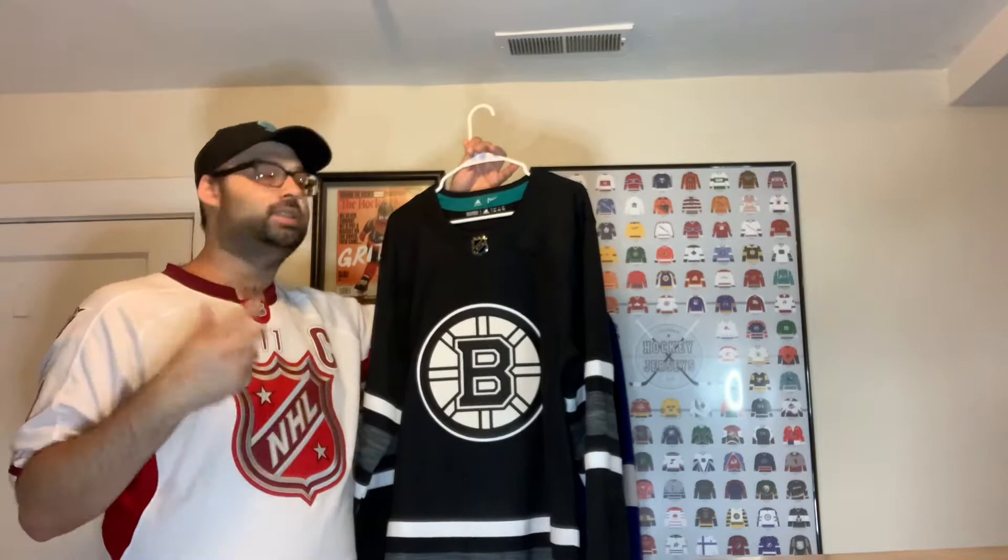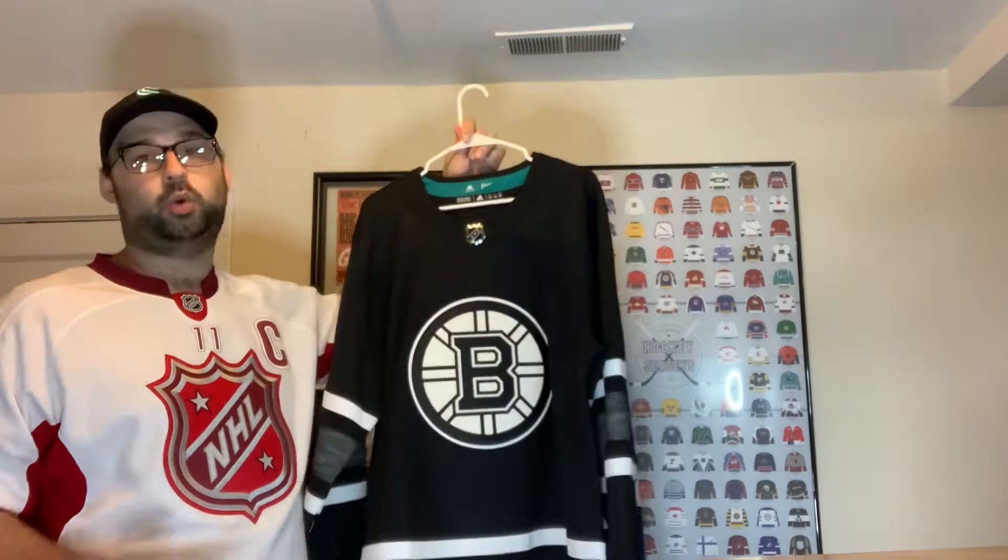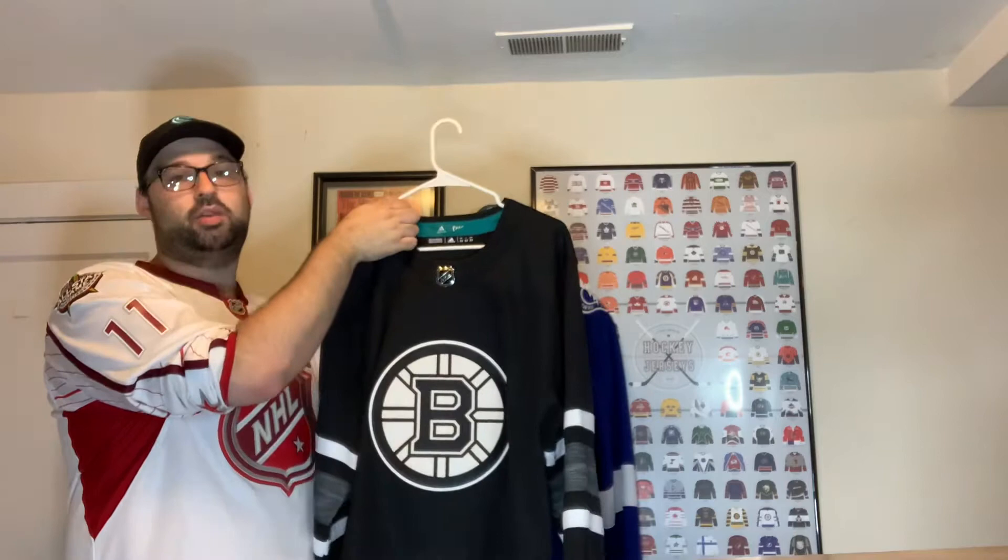I also have the All-Star Parley jersey for Boston. Apparently they're making every jersey the Parley type this year — made from recycled plastics from the ocean. I really like these Parley jerseys; they're very nice. I have like four or five total. This is my only Adidas Boston jersey so far, but I'm working on getting an actual Adidas Boston one.